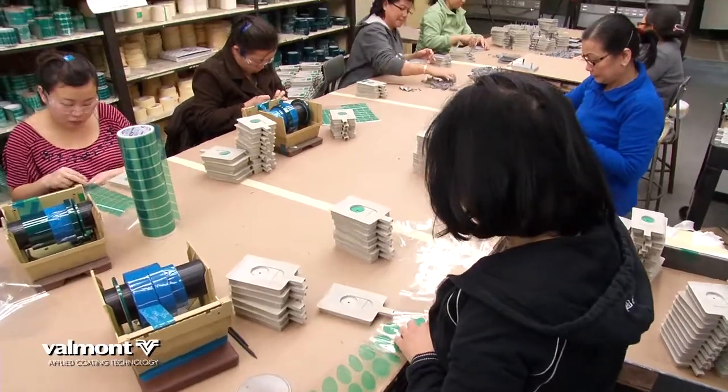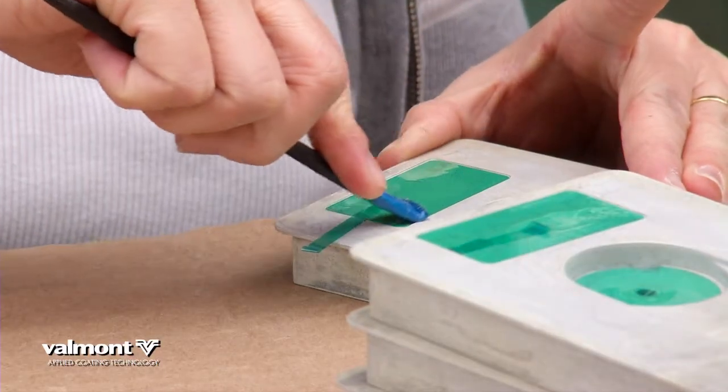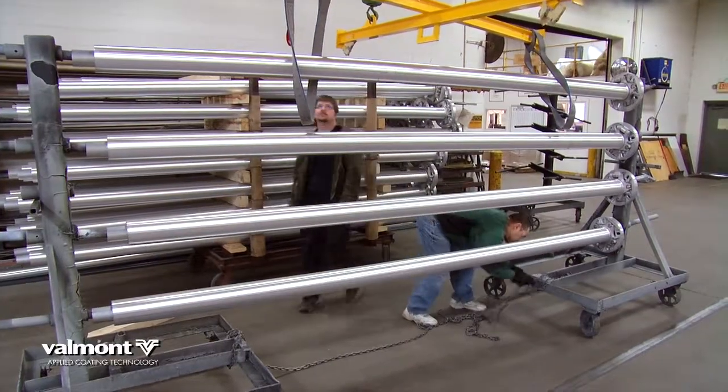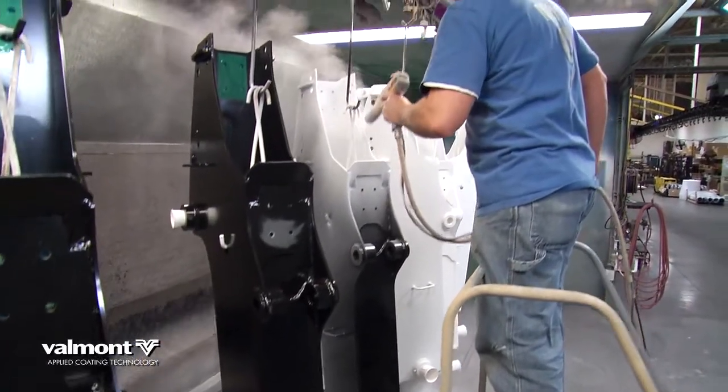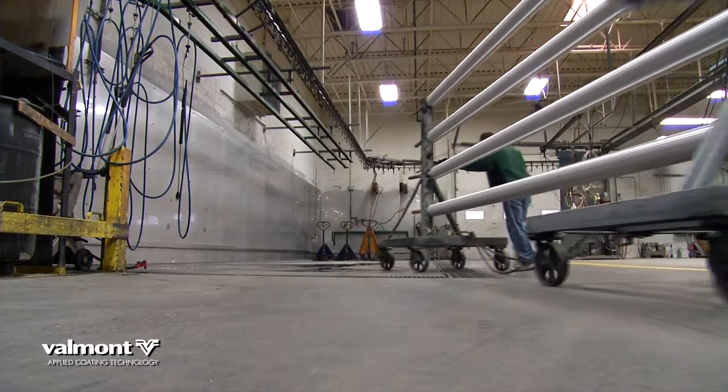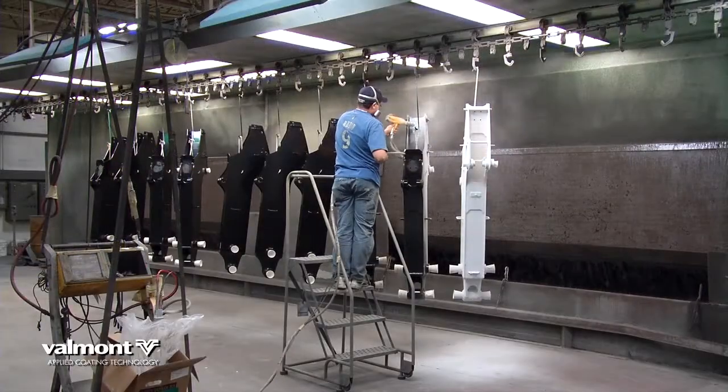Operations flow seamlessly between masking intricate electronic devices, programmable racking systems, to the pole department, where we can liquid paint or powder coat oversized parts and utility poles up to 60 feet long in our large waterfall booth.